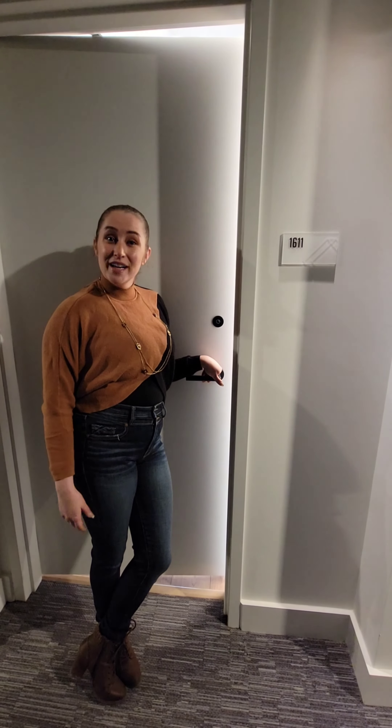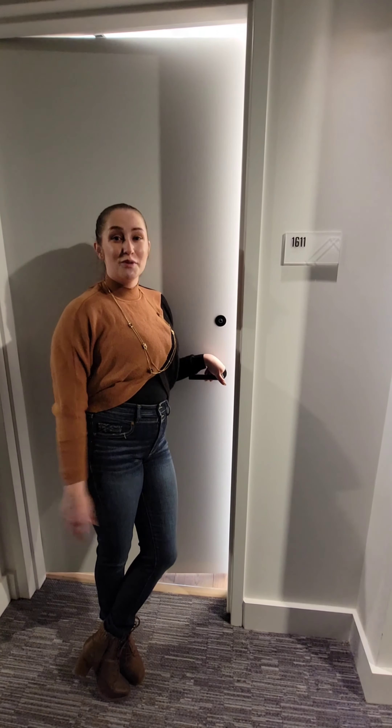Hey guys, welcome to Luxury Apartments with Janie. I am at Port touring a beautiful one-bedroom. Let's go check it out.